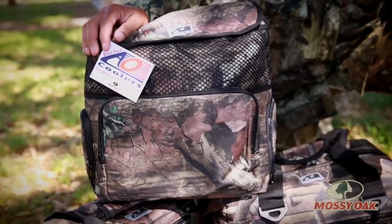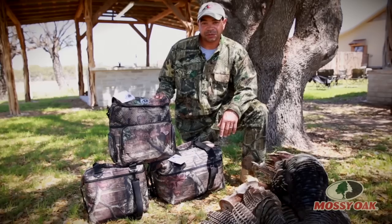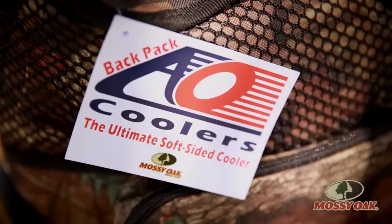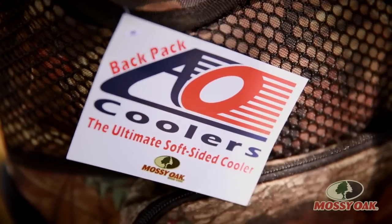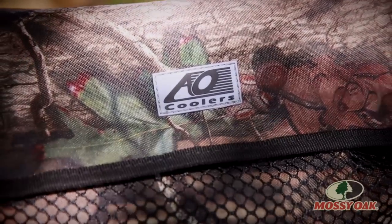We came out to represent AO Coolers with our coolers. We just started working with Mossy Oak. I have the Mossy Oak licensed coolers now. We've been in business for over 20 years selling coolers. I just started getting into the hunting and everything.